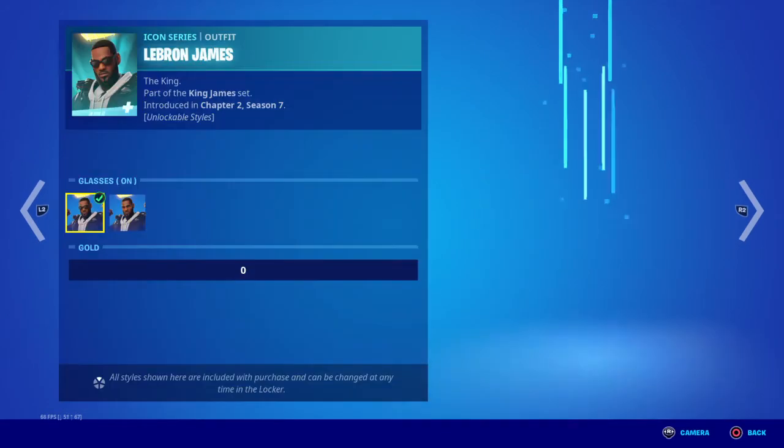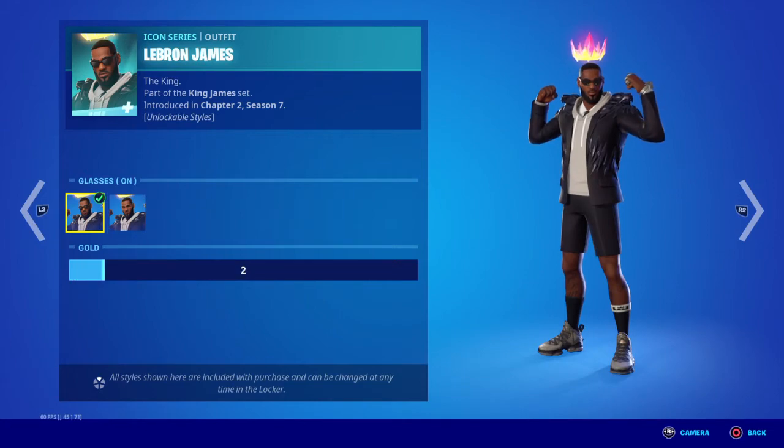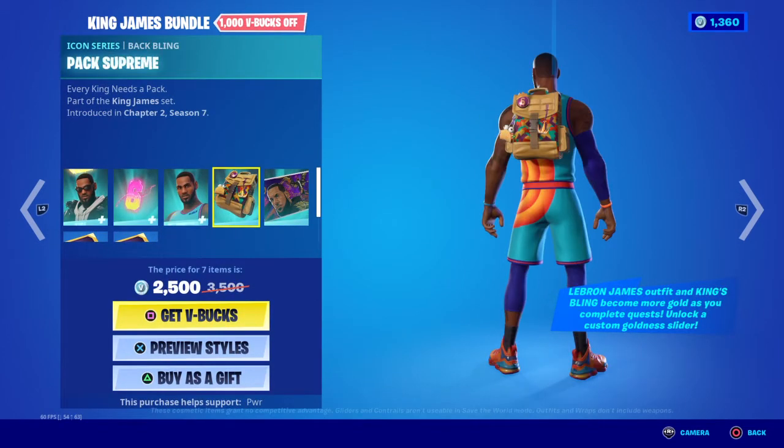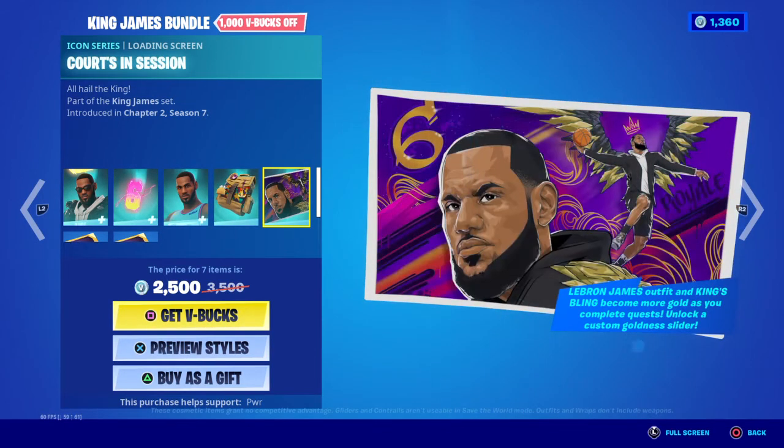It also comes with the backpack. Oh, there it is. And then you got the loading screen. This is probably one of my favorite loading screens of the season.